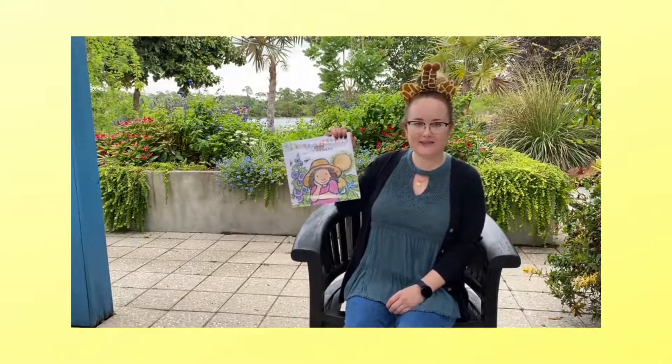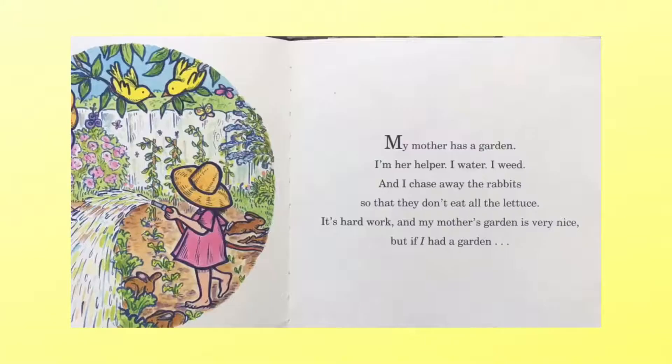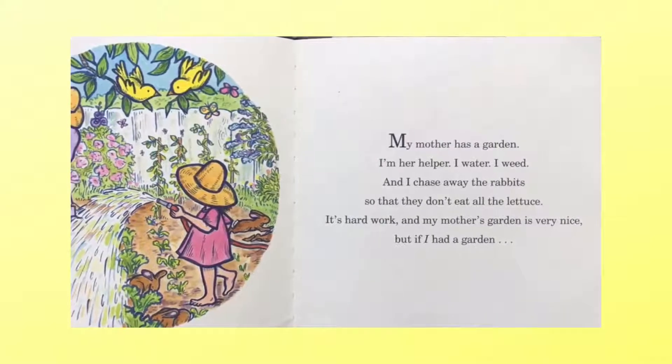Good job counting with me, you guys, counting here at the Naples Botanical Garden. We're going to do one more book called My Garden by Kevin Henkes. Are you ready? My mother has a garden.